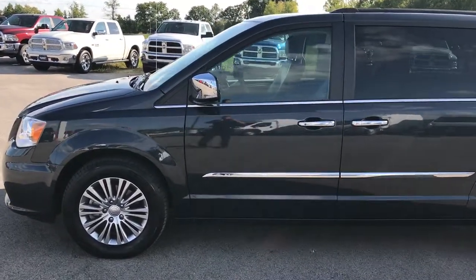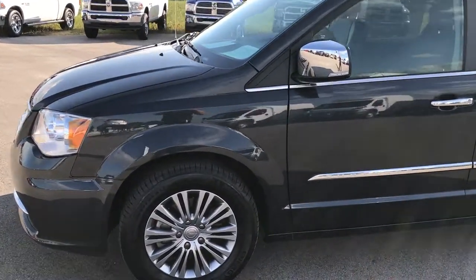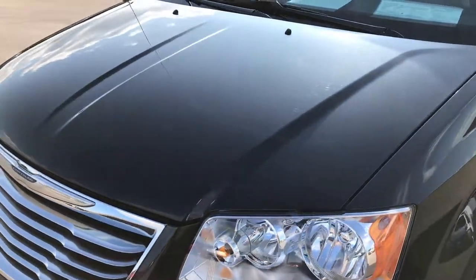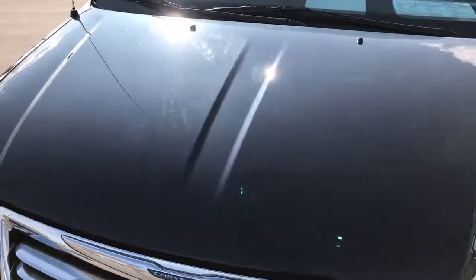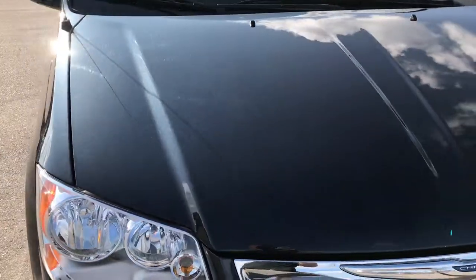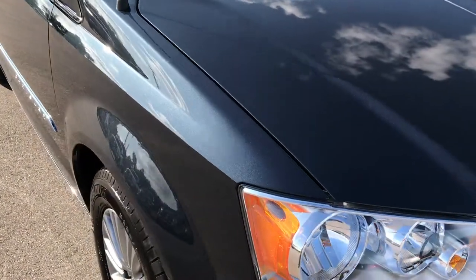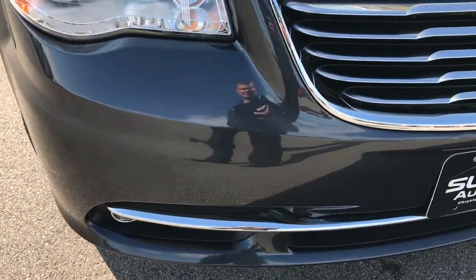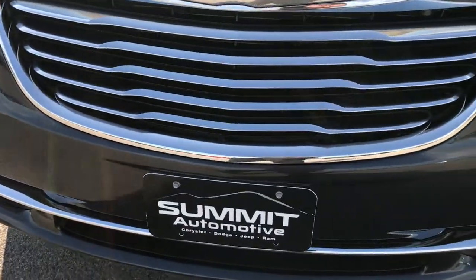This is stock number 7C149A, a 2014 Chrysler Town & Country Touring L. This vehicle has the award-winning 3.6L Pentastar V6 motor, and from this HD video you'll be able to tell that this van is extremely clean all the way around, inside and out.